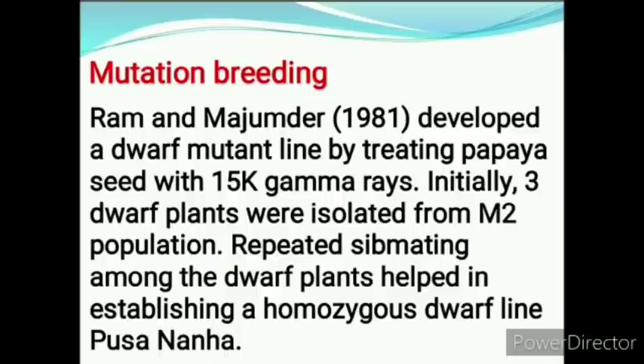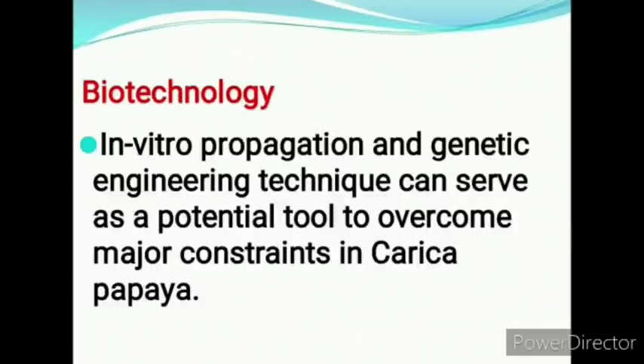In mutation breeding, Ram and Majumdar in 1981 developed a dwarf mutant line by treating papaya seeds with 15K gamma rays. Initially three dwarf plants were isolated from M2 population. Repeated sibmating among the dwarf plants helped in stabilizing a homozygous dwarf line known as Pusa-Nana cultivar.